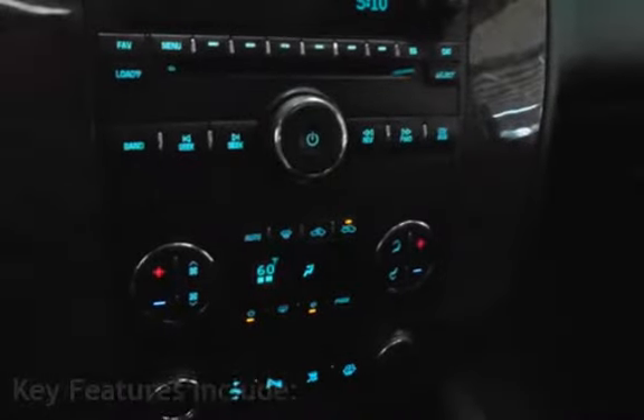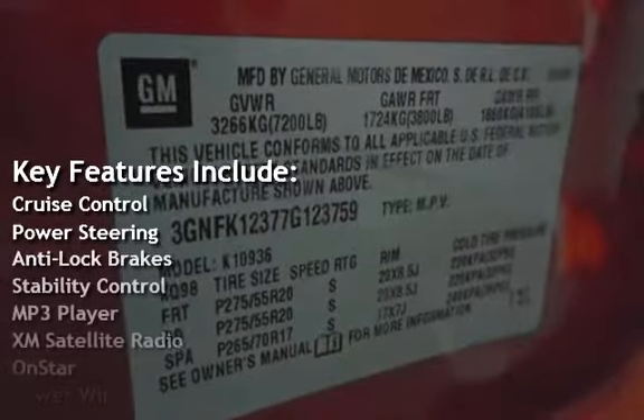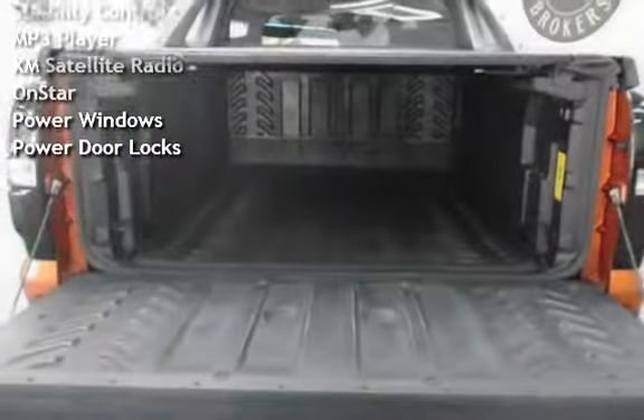Key features include Cruise Control, Power Steering, Anti-Lock Brakes, Stability Control, MP3 Player, XM Satellite Radio, OnStar, and Power Windows.